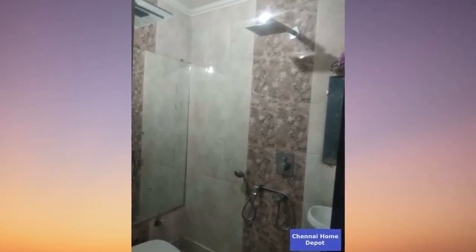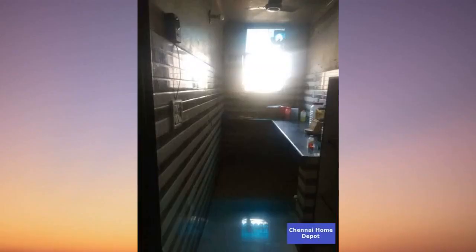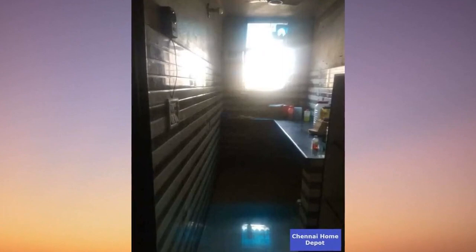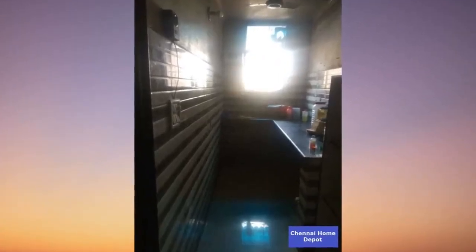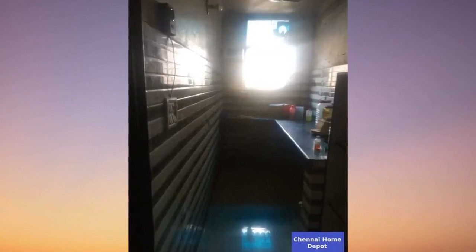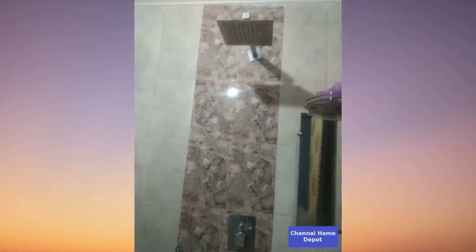Let's dive into the features that make this property stand out. Proximity to hospitals within five kilometers — your health is a top priority. High ceiling height and fall ceiling lighting for that touch of luxury. Discover a lifestyle upgrade with these amenities: elevator for convenience, CCTV cameras and a watchman room for added security.